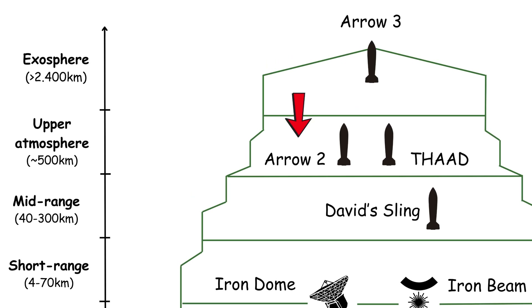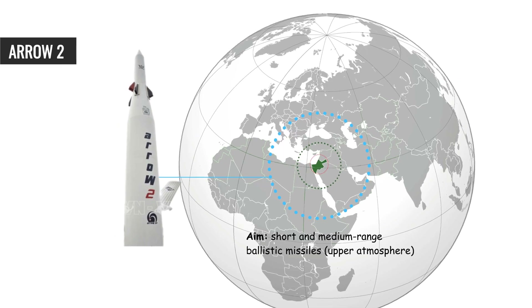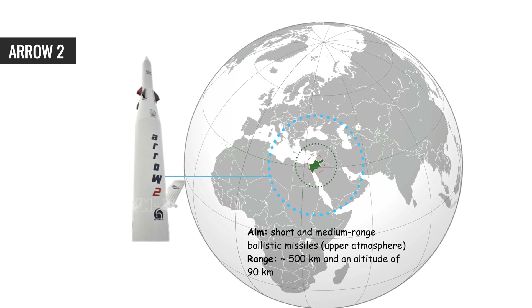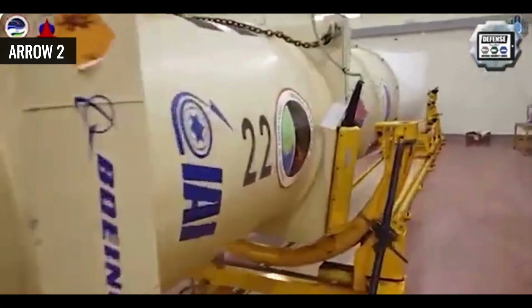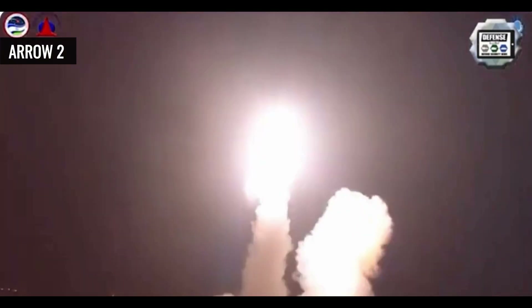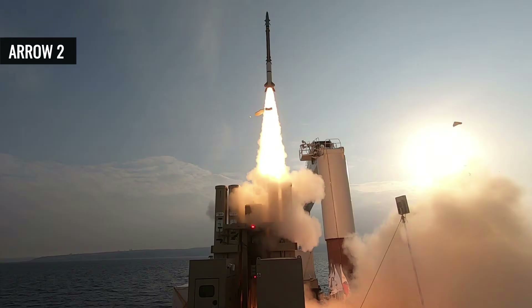Arrow-2 — the ballistic missile shield — is designed to intercept short and medium-range ballistic missiles in the upper atmosphere, with a detection range of up to 500 kilometers and an altitude of 90 kilometers. Arrow-2 employs a two-stage interceptor missile equipped with a fragmentation warhead, designed to detonate near the target for maximum effect. The system relies on the EL/M-2090 Green Pine radar, a phased-array system capable of detecting and tracking multiple ballistic missiles at long ranges. The Citron Tree Battle Management Center coordinates tracking, target allocation, and launch, while the Golden Almond Launch Control System manages missile deployment.